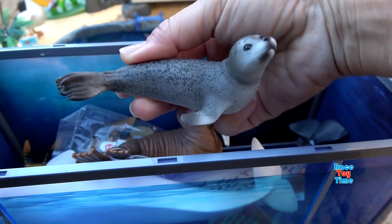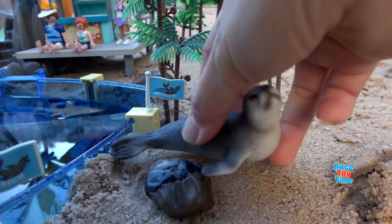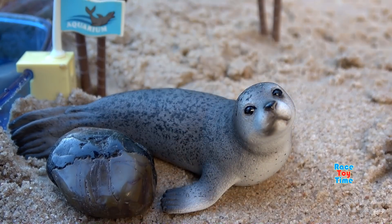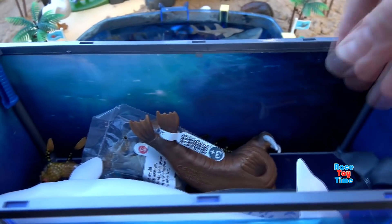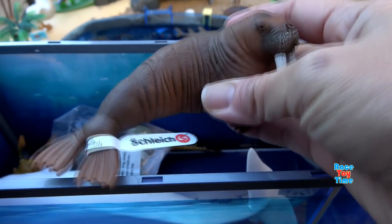Next we have the Schleich Seal. Seals live in the water and on land. Next we have the Schleich Walrus.